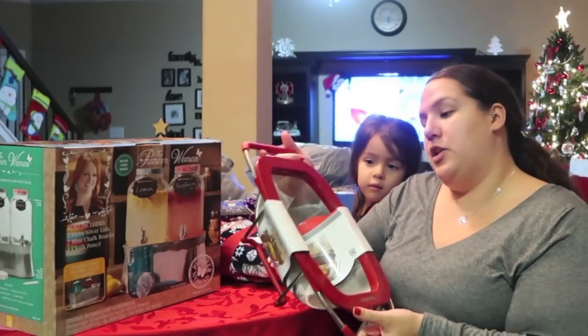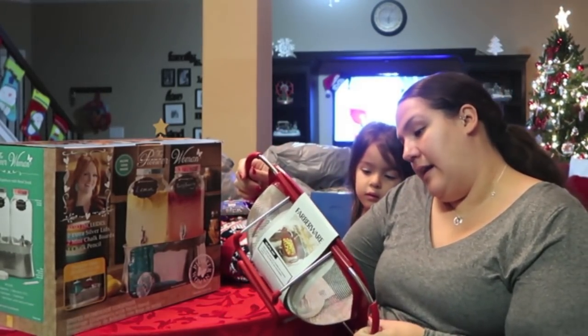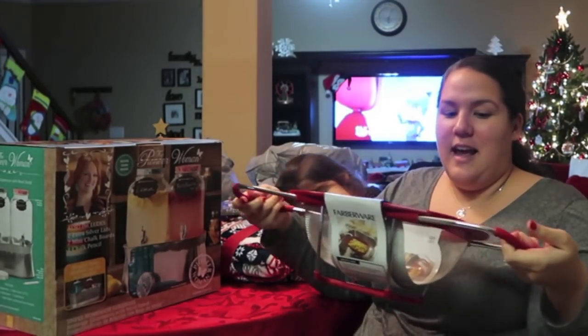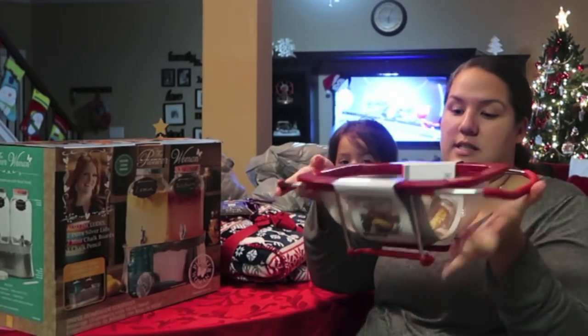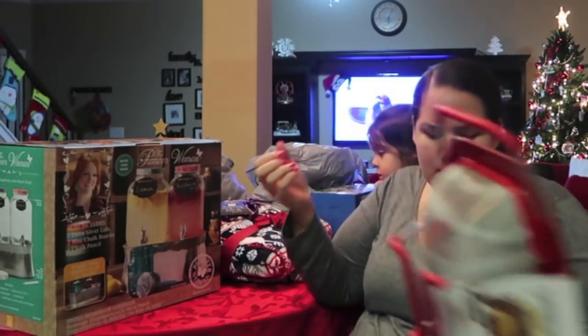We also picked up a new colander. This one is Farberware and it's red — we have a lot of red in our house. It extends so it fits over your sink and you pour your pasta in, and it can also just sit on something if you need it to. I just thought it was really neat and it was pretty inexpensive.